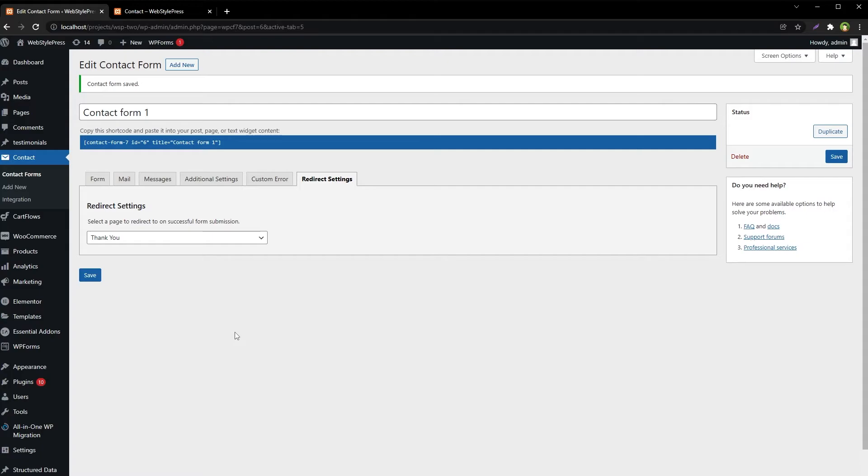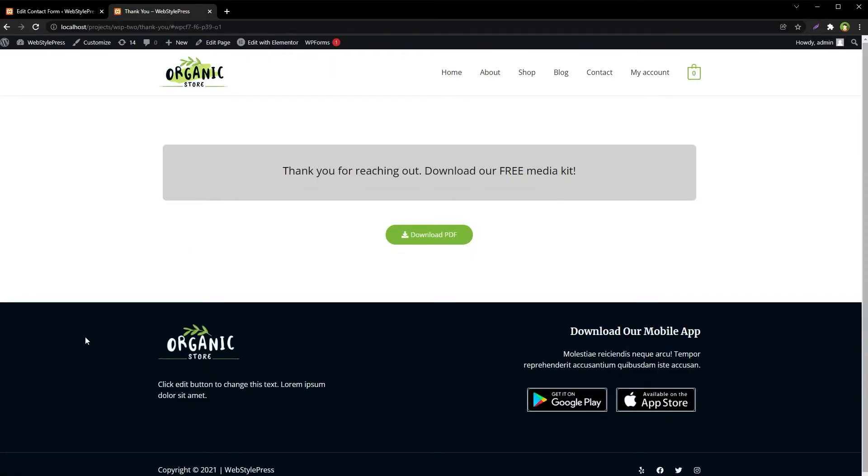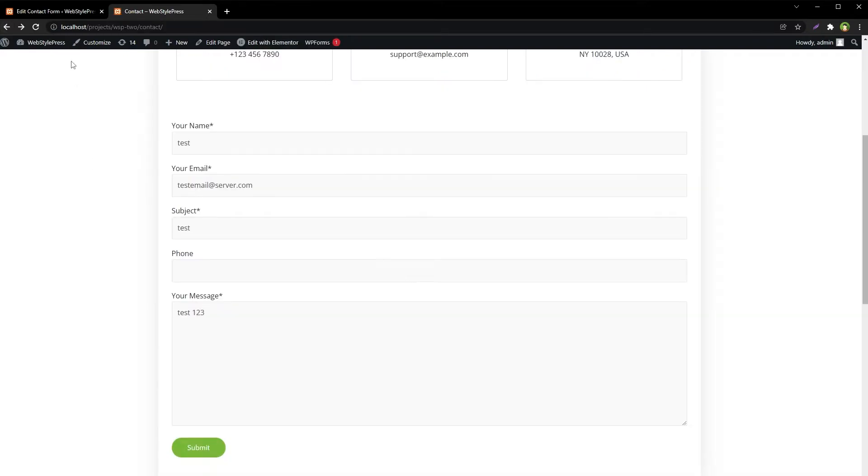Select the page — we have the thank you page here — and save. Note: this plugin will only let you select a page that is already in your WordPress site. Let's try our contact form — refresh the page, submit, the email was sent, and we were successfully redirected to the thank you page.